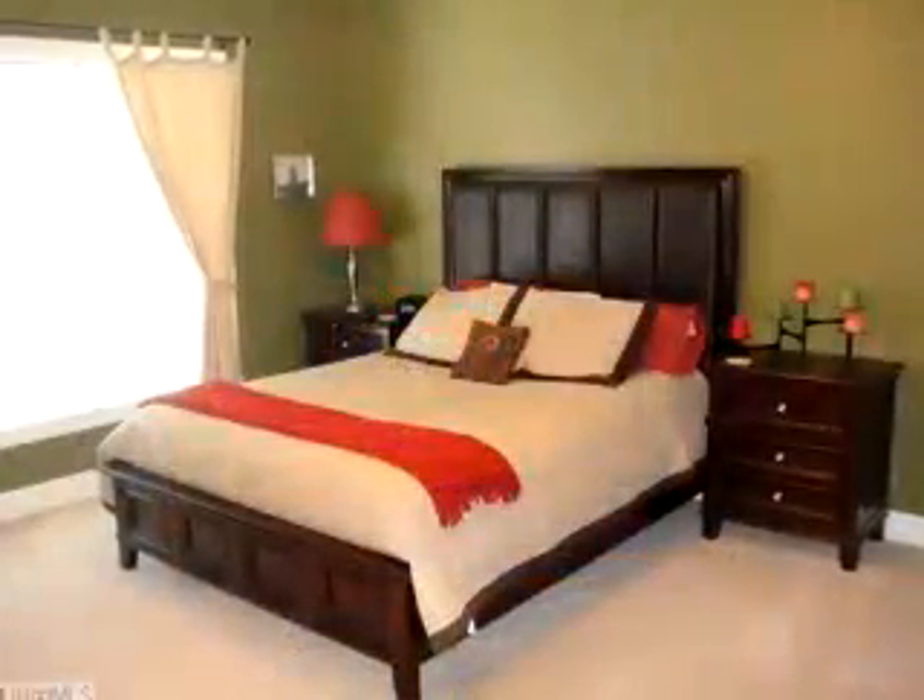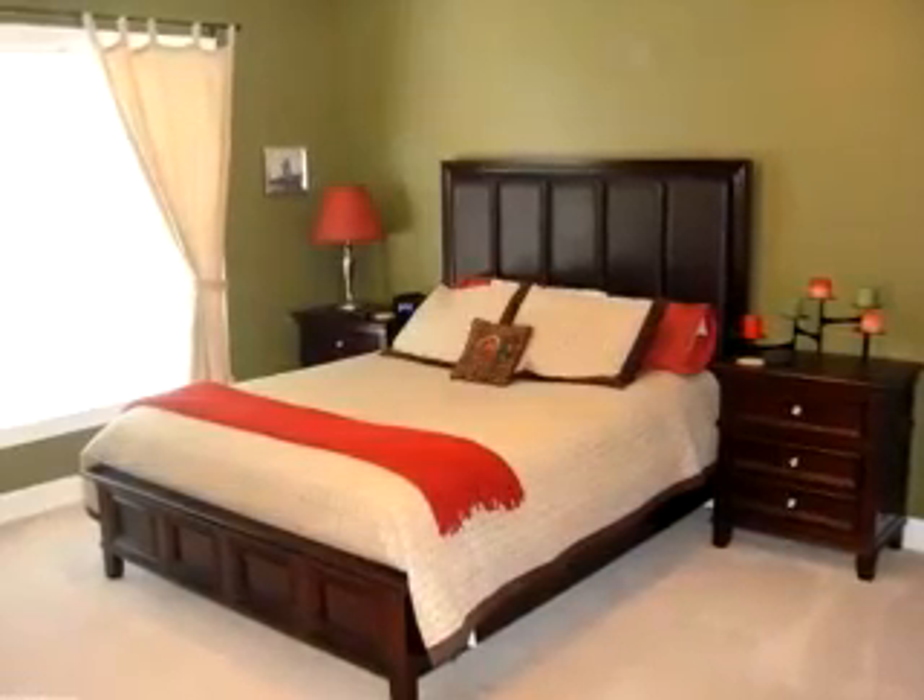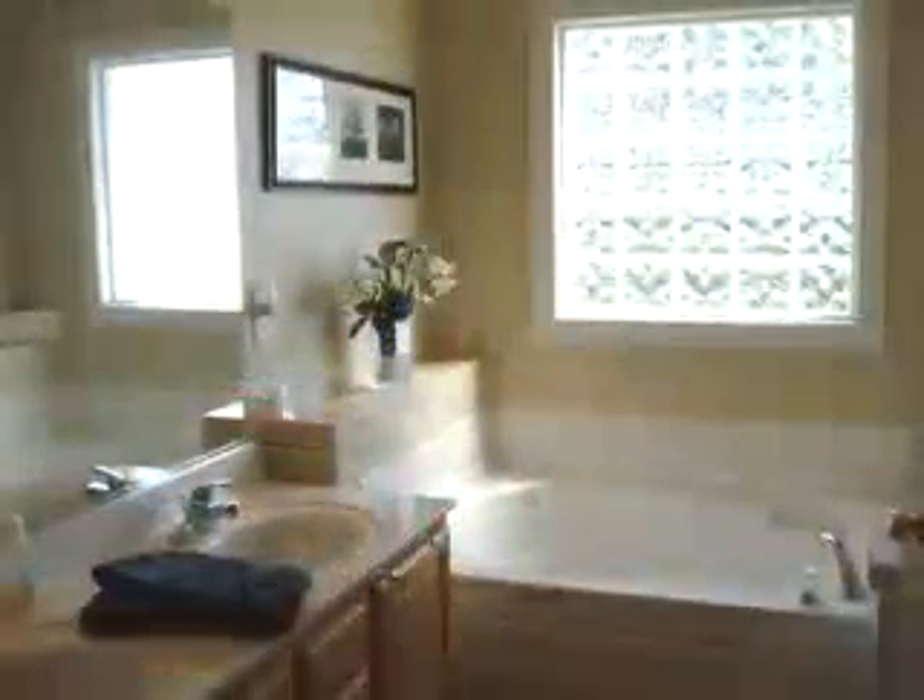You'll find three bedrooms and three full baths in this home. For more information, call today.